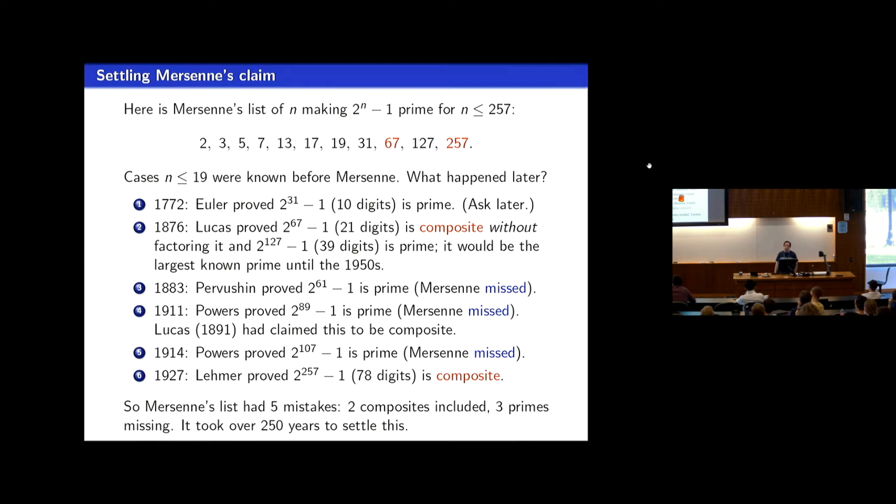Fast forward a little over 100 years for the next step, when Lucas showed that Mersenne was wrong with 67 — 2 to the 67 minus 1 is actually composite. You can prove numbers are composite without factoring them; he had no idea how 2 to the 67 minus 1 factored, but he could show it had to be composite. At the same time he showed Mersenne was correct for exponent 127. He also discovered 2 to the 61 as a prime off Mersenne's list; Mersenne missed three examples: exponents 61, 89, and 107.